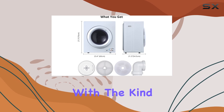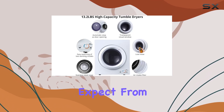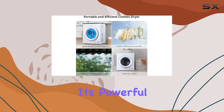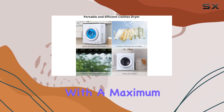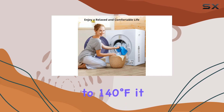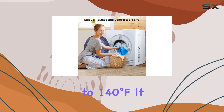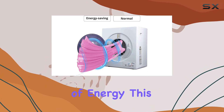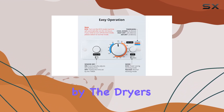What immediately stands out about this dryer is its powerful drying capability. With a maximum temperature reaching up to 140 degrees Fahrenheit, it ensures that clothes not only dry quickly but do so without the excessive consumption of energy.